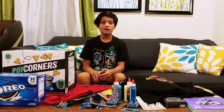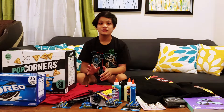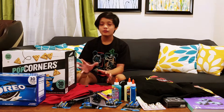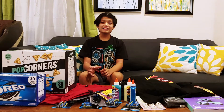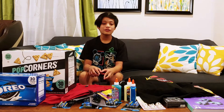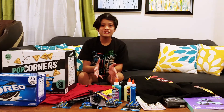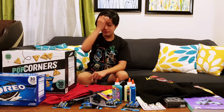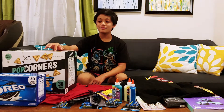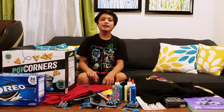We wore our masks when we were at the store and we encourage you to do that too — the virus is still out there. We washed our hands and used hand sanitizer. Before we unboxed this, Mommy and Daddy already wiped everything off. If you like this or have any of these items, put that in the comments down below. You can also join us in some of the projects. If you like this video, please click the like and subscribe button. Thank you for watching. Bye!